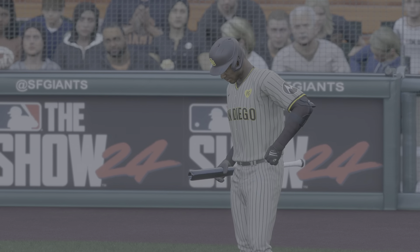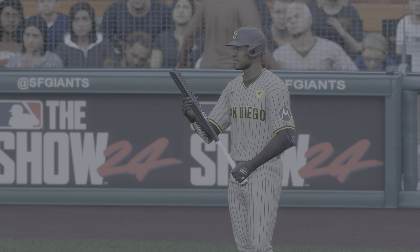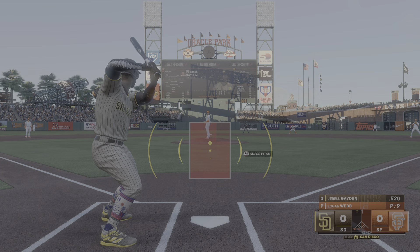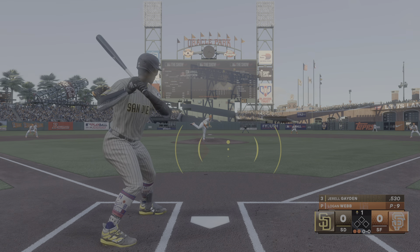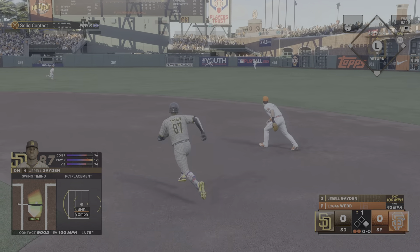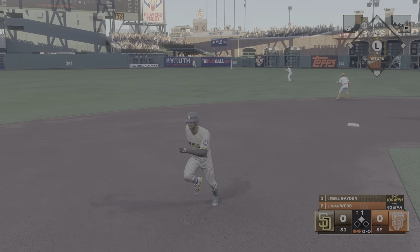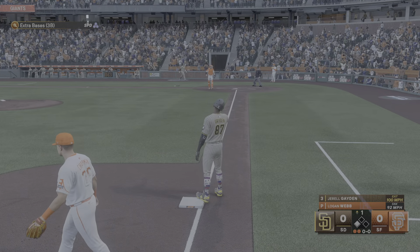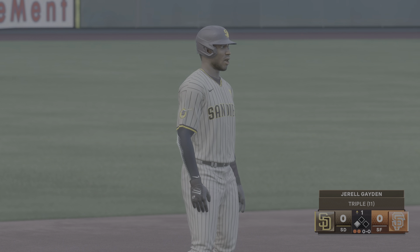Gerald Hayden digs in now, the designated hitter. That one ripped to right center field — that should be extra bases, and it gets by him. Round second, digging for third. Nice job of driving that pitch the other way on a line.